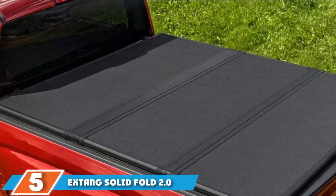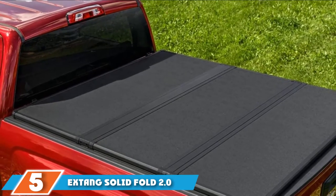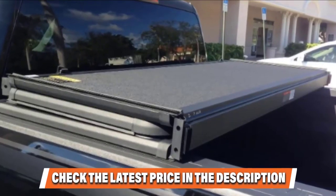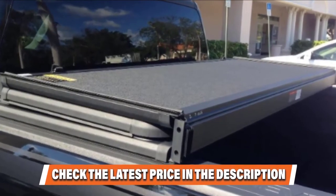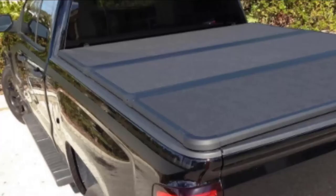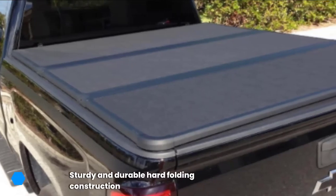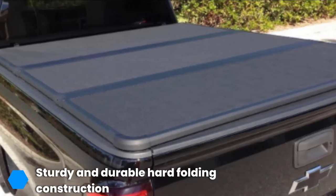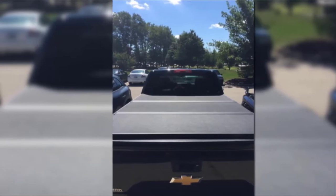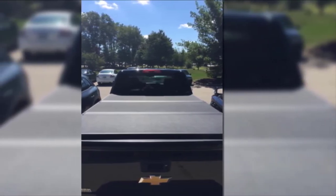The number 5 position is dominated by the Xtank Solid Fold 2.0 Hard Folding Tenue Cover. This tri-folding solid cover comes fully assembled and is relatively simple to install. It has lightweight hard polymer panels that make opening and closing the cover very easy, along with rubber corners for soft-close operation and protective hinge caps. It claims to be the most water-resistant hard folding cover on the market and will keep your belongings shielded from the elements outside.